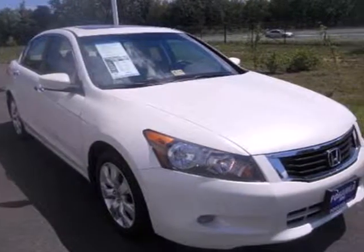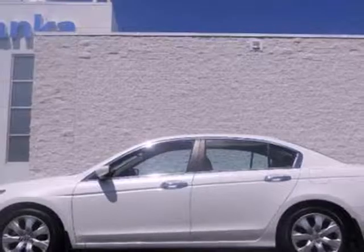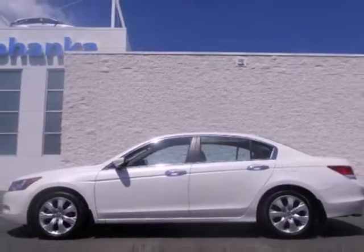Enthusiasts hail the Accord's brilliant performance with Honda's powerful double overhead cam engine that still generates incredible fuel economy.